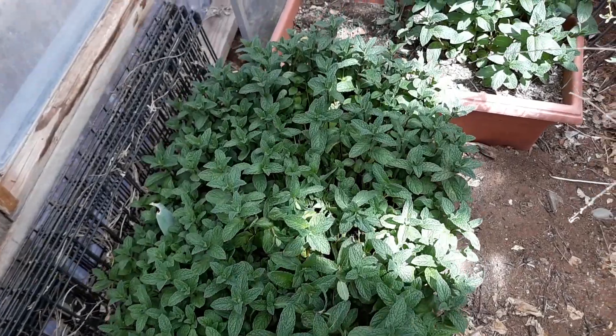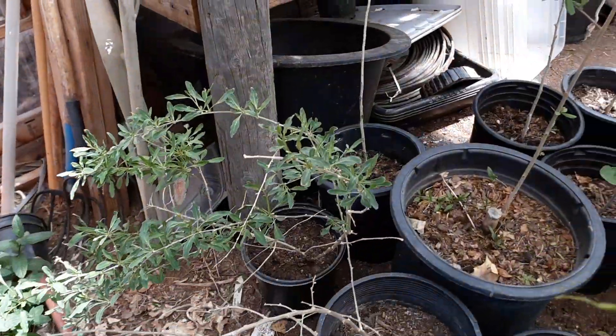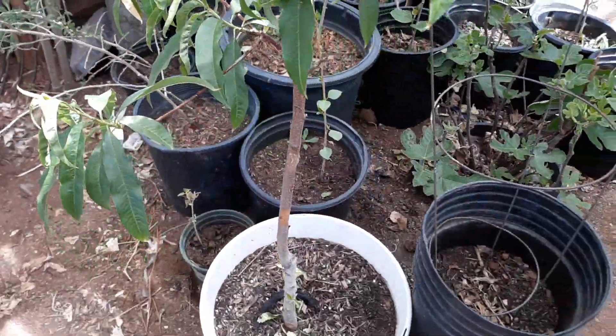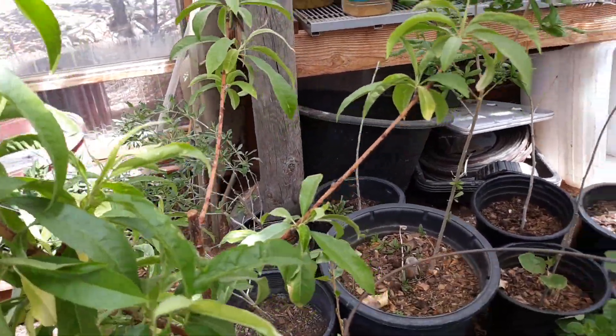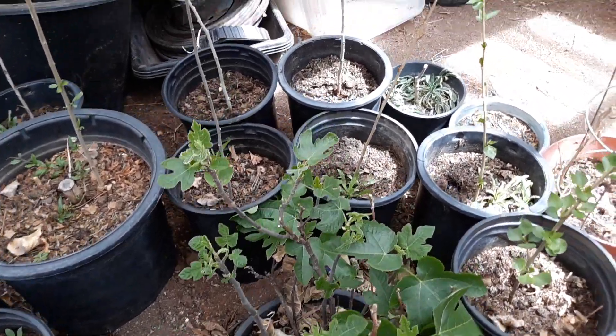Some more mint over there. Got some goji berries dug up from the garden. Still got one of the little heritage peach trees in here — we've got to plant that pretty soon. The fig tree is looking good.